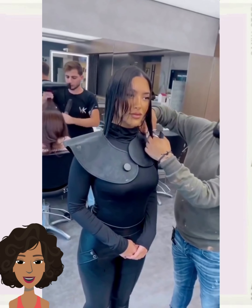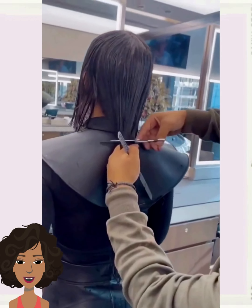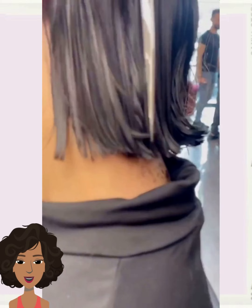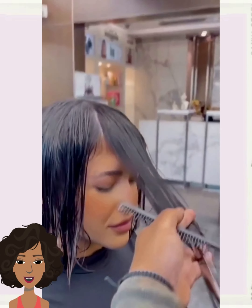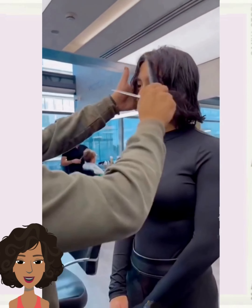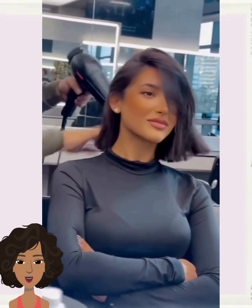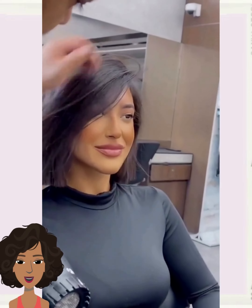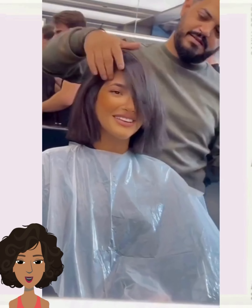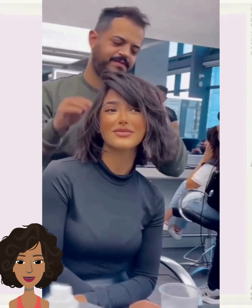Here we have another long-to-short transformation. Looks like she's going to go with a bob for this one. Wow, this is so gorgeous. The stylist did a blunt blowout cut, mixed in some waves for a nice tasseled bob haircut.